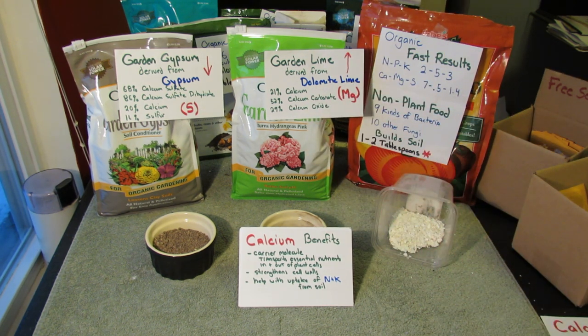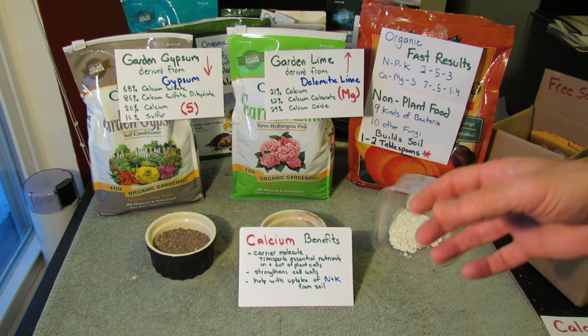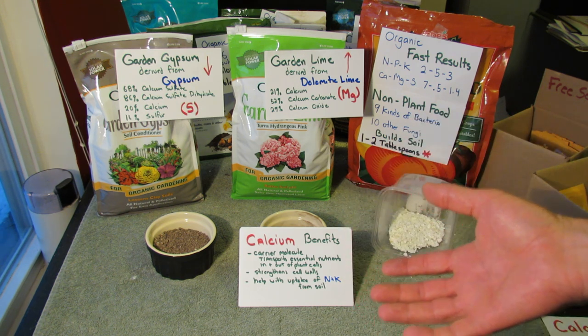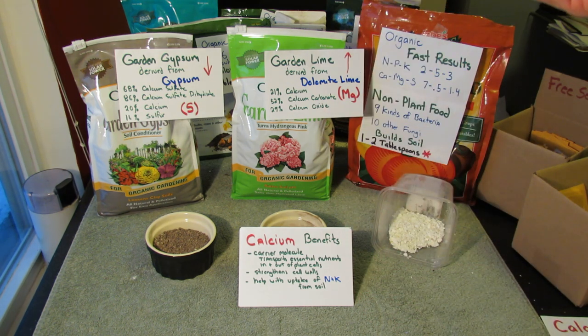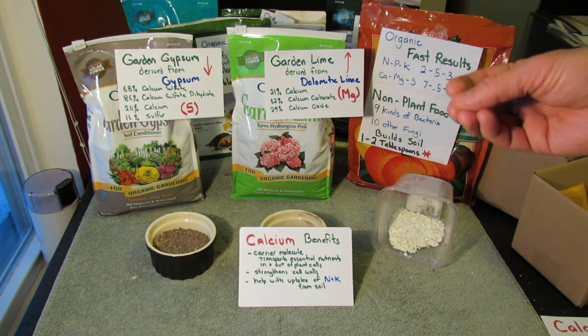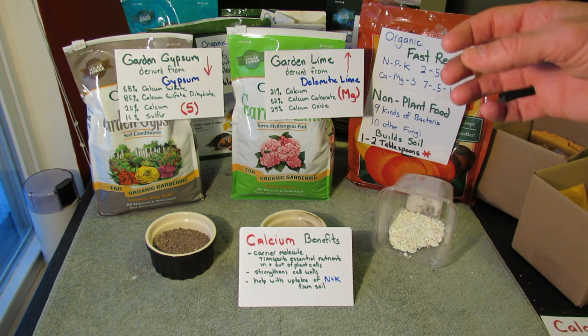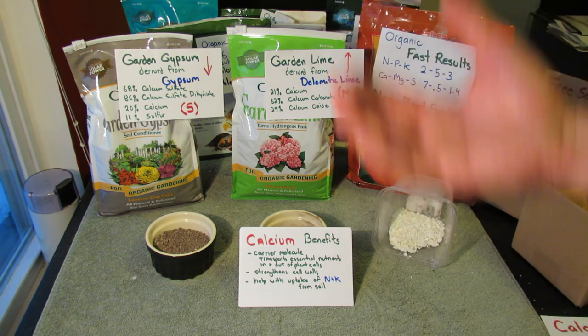Calcium benefits: calcium is mostly a carrier molecule. You really need calcium in your plant because it transports the essential nutrients in and out of the plant cells. It's going to move carbohydrates, enzymes, elements — all kinds of things up and down your plant. It's really the transport molecule, or the transport piece of the plant. If you don't have calcium, the nutrients just aren't going to move up and down the plant.